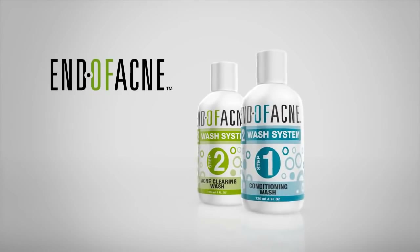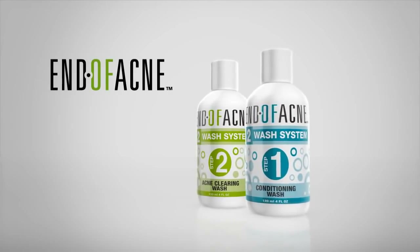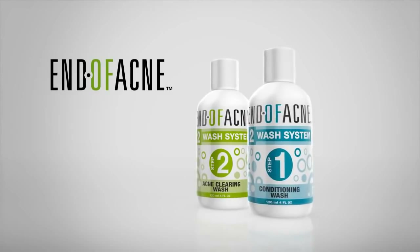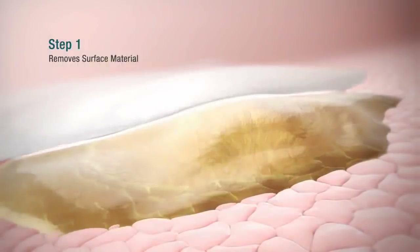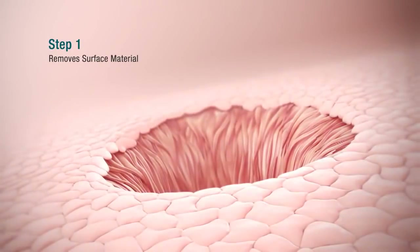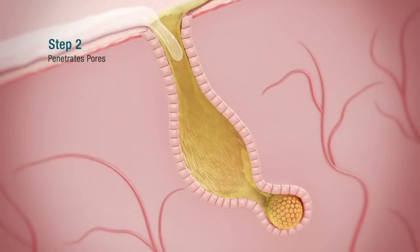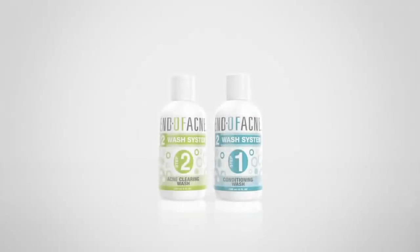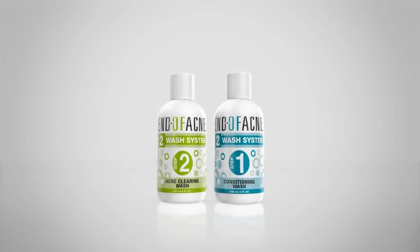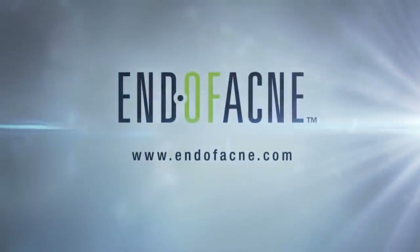The good news for acne sufferers is that an advanced research-based acne treatment has emerged: the 2-Wash system from endofacne.com. Step 1 removes surface materials such as makeup, keratin, and sebum. Step 2 then penetrates pores to help clear acne lesions. For more information about acne and the 2-Wash system, visit endofacne.com.